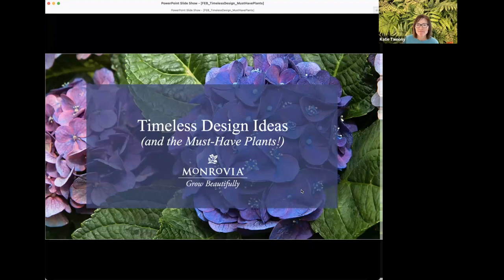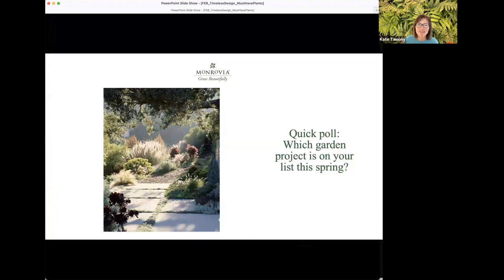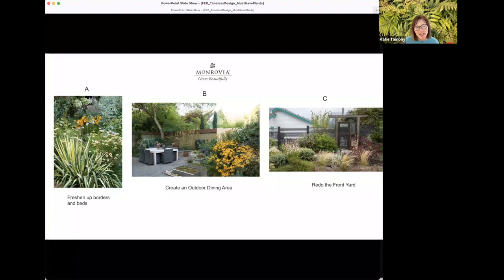Let's get started. I'm noticing all the lovely plants behind us today, getting us excited for spring. So let's start with a poll — we're all thinking about spring, but which garden project is on your must-do list? Is it freshening up your borders and beds, adding new plants or colors, creating an entire new outdoor dining area, or redoing the front yard with pollinator plants?